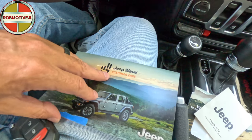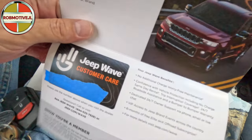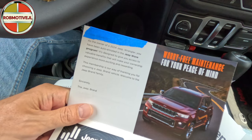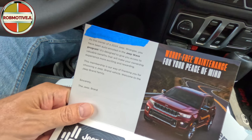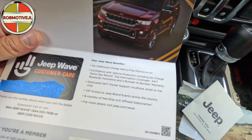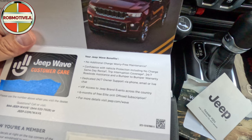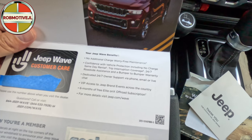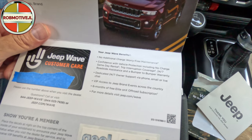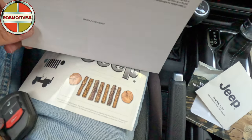Now we have a Jeep Wave customer care insert. There is a sticker you can peel off and stick somewhere on your Jeep. It says as the owner of a 2024 Jeep Wrangler, you've been auto-enrolled in the Jeep Wave program to give you access to valuable benefits. The benefits include: no-charge worry-free maintenance, same-day rentals, trip interruption coverage, roadside assistance, bumper-to-bumper warranty, dedicated 24/7 owner support via phone, email, or live chat, VIP access to Jeep brand events, and six months of free Elite onX off-road subscription.